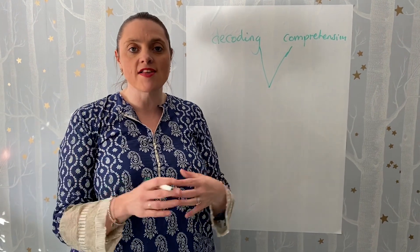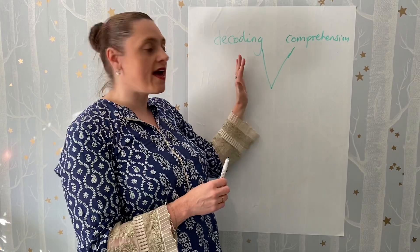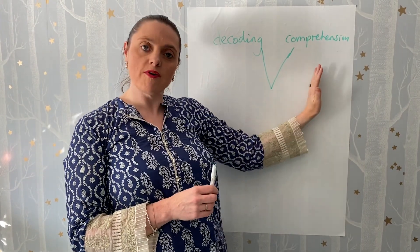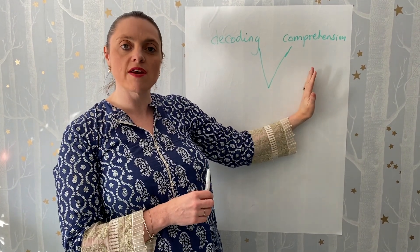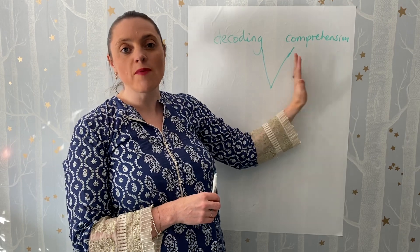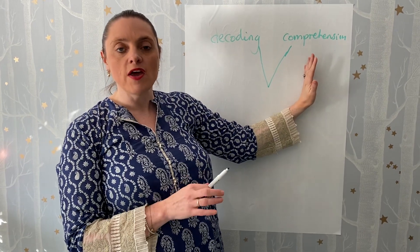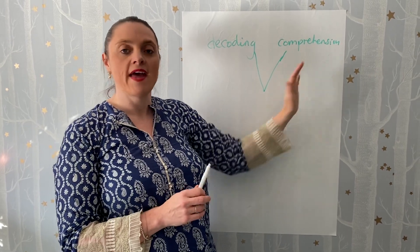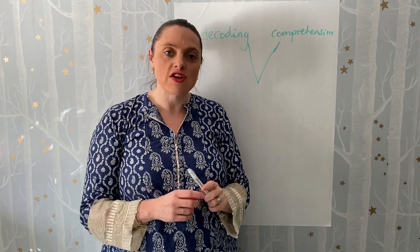I know that BBC Bitesize is doing lots of phonics games and parents are keen to develop phonics, but I'm a bit worried about the comprehension skills because children haven't got access to regular reading books at home. Some children might not have many books at home at all, and we just need to make sure that their comprehension skills are kept finely tuned.